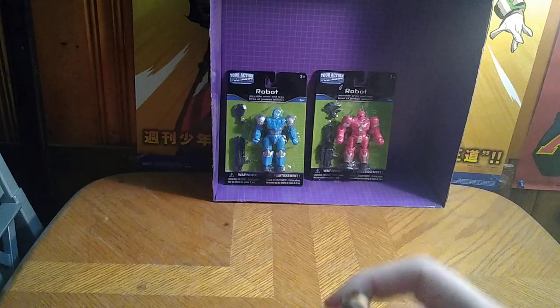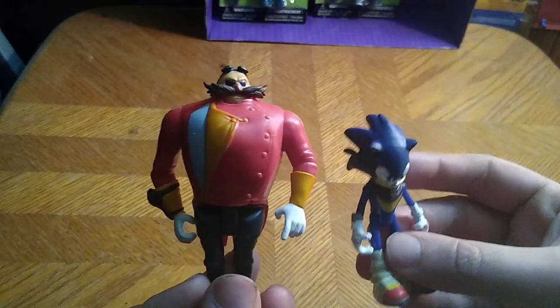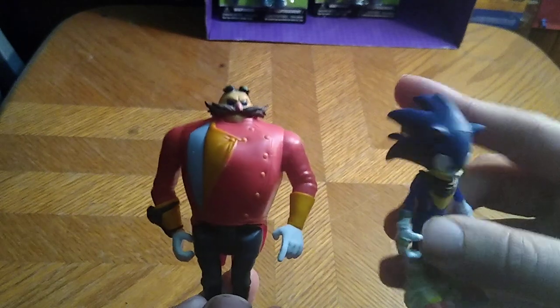Next we're going to look at some actual Sonic figures. We got Eggman and Sonic Boom Eggman and Sonic Boom Sonic in action figure form, which I'm so glad to have these two in my collection.